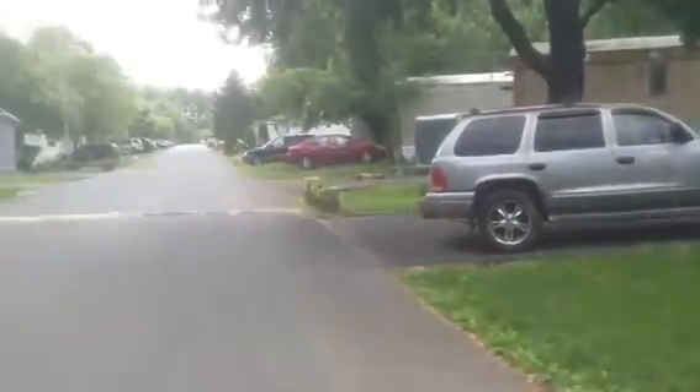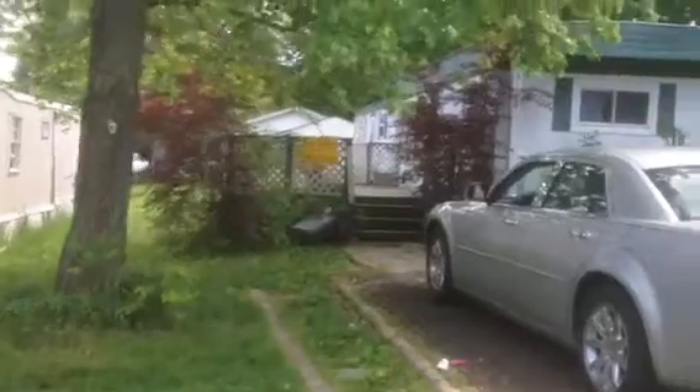Yes, you too can live in Doylestown. We're going to take a look at this trailer today. This is a two bed, one bath.